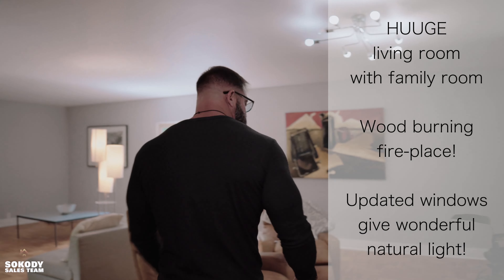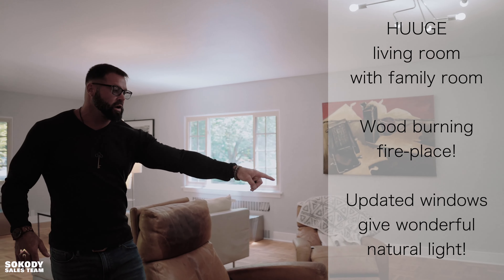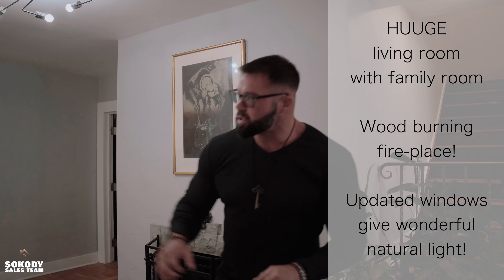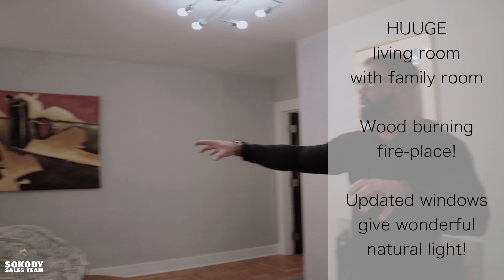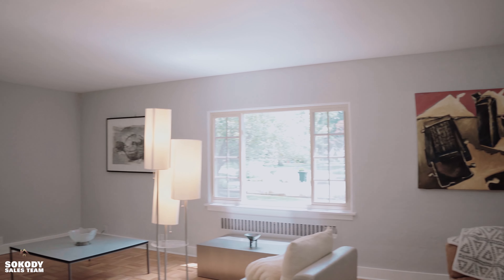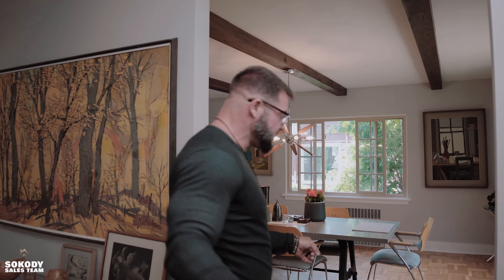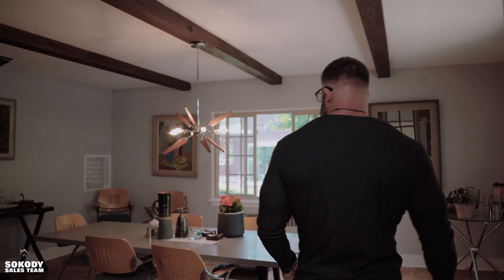As you're starting here, you're going to see that you have a huge living room. This living room right here has classic parquet floors, a wood-burning fireplace, and an additional room right back there — that's going to be our family room. Huge living room. Check out all the nice natural light in this room as well. The parquet flooring continues over here into a nice large dining room.